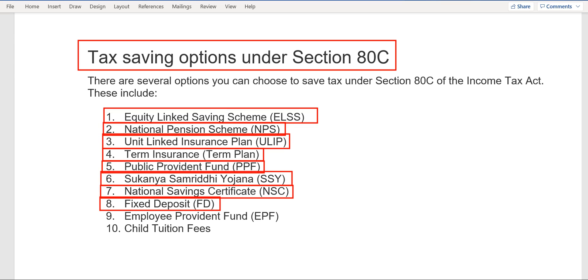Tax-saving FD is not recommended because a five-year tenure is too high. The ninth option is EPF — Employee Provident Fund — which is also applicable under 80C. The amount your company deducts from your salary has tax benefit under 80C. The tenth and last option is child tuition fees, which also comes under 80C. However, only tuition fees are applicable — not the full fees — just the tuition portion.